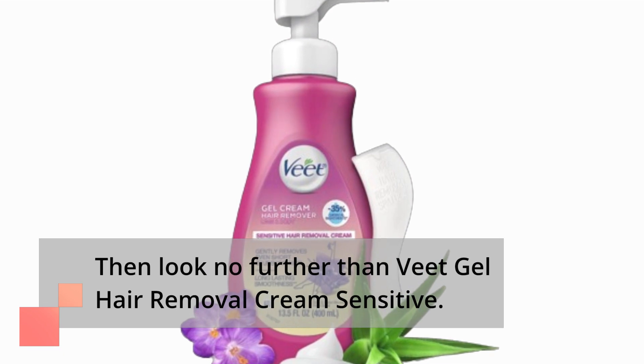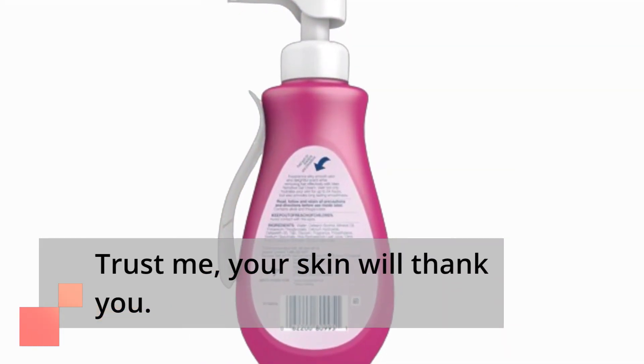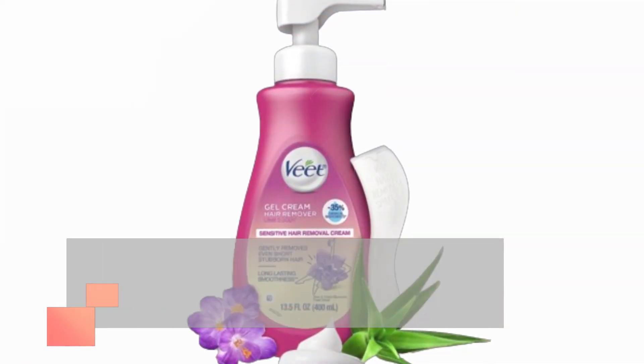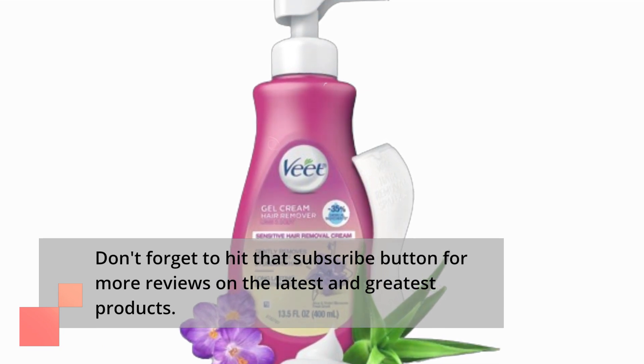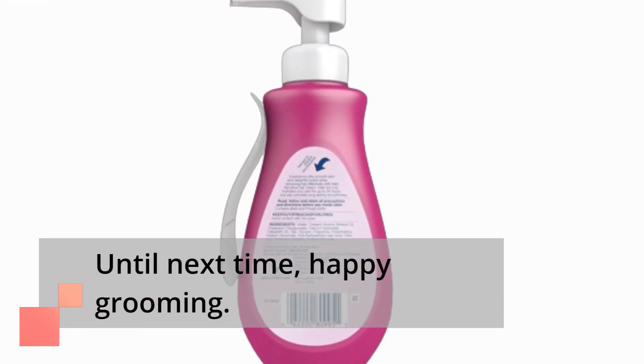then look no further than Veek Gel Hair Removal Cream Sensitive. Trust me, your skin will thank you! Thanks for tuning in to Product Critique. Don't forget to hit that subscribe button for more reviews on the latest and greatest products. Until next time, Happy Grooming!